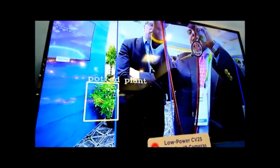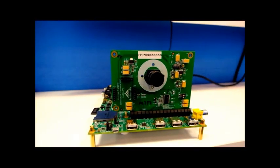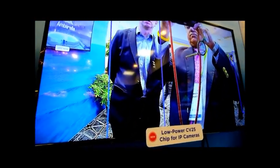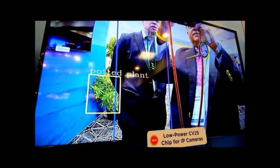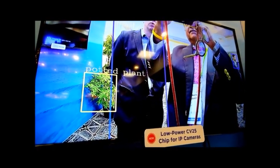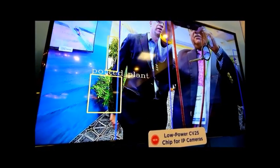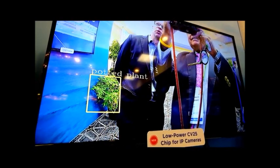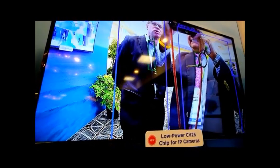This is our new CB25 chip, which we introduced at the show on Monday. It's a lower cost chip — the idea is to bring AI to the edge and to security cameras at new price points. Here we're running a network called YOLO3, which is a well-known public domain network. It has the capability to classify multiple objects — it's picking up people, a potted plant, a tie — and it can classify hundreds of different objects.